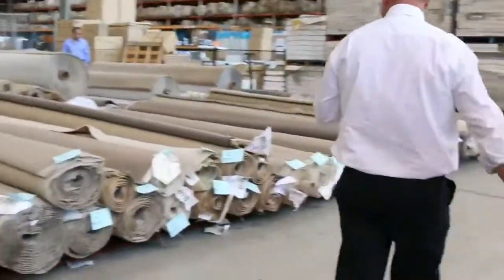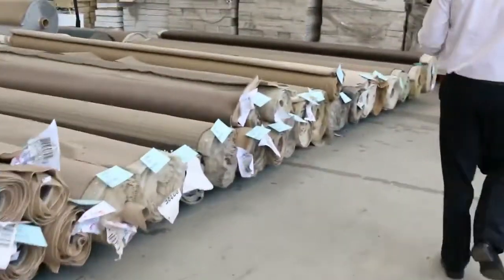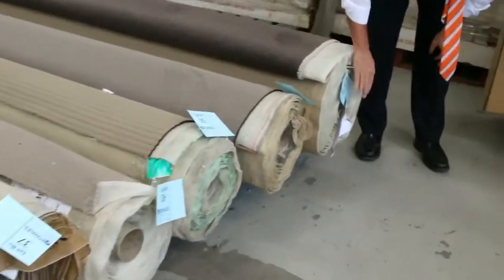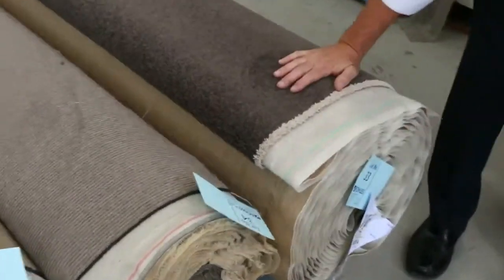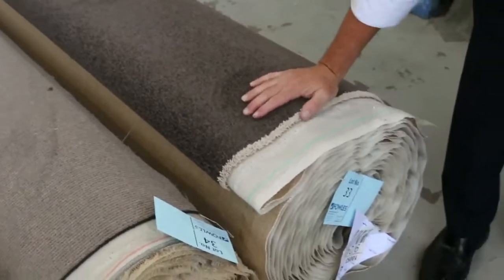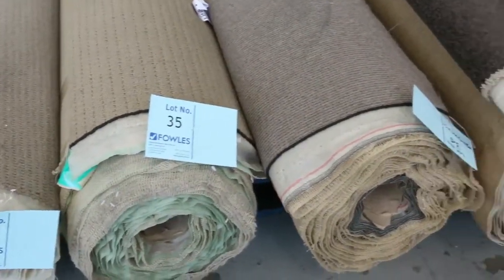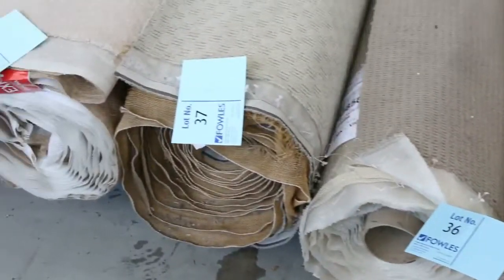Across here we've got some nice combination rolls going up tomorrow where there'll be more than one of the same thing. Like this one, lot number 33 — this is a nice 40 ounce solution diagonal twist pile. It's a great colour, it's 15.5 metres. That'll probably sell for around about $30 to $40 a metre, so that's nearly $100 a metre off for that.